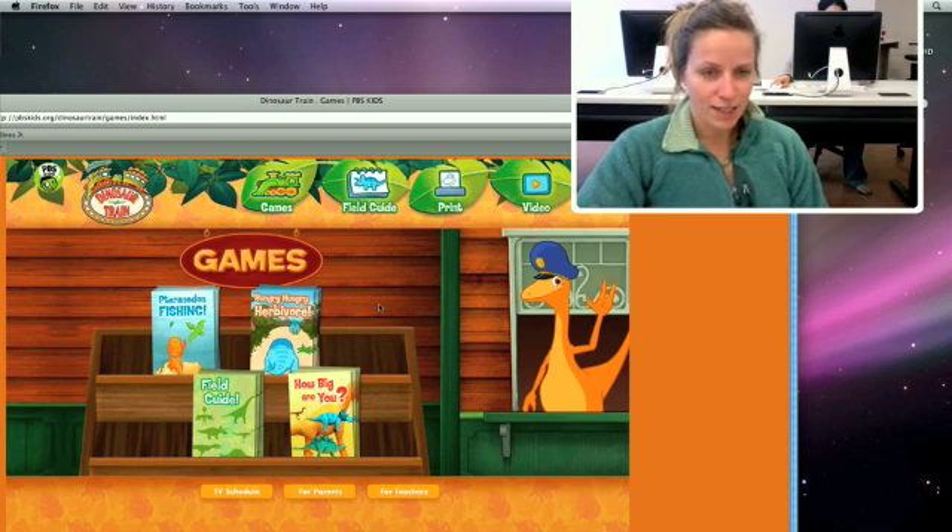Hungry Hungry Herbivore. It doesn't really align with many standards, but it definitely develops fine motor skills, which is good, and also just reiterates that herbivores eat plants.